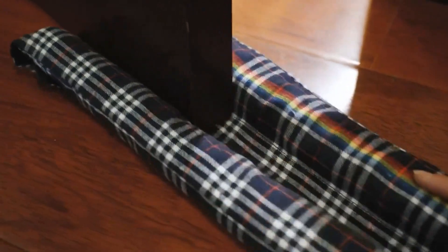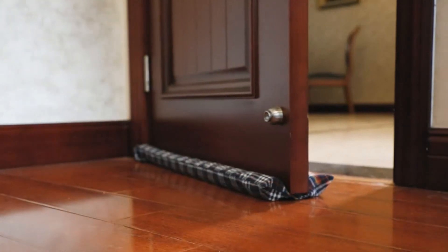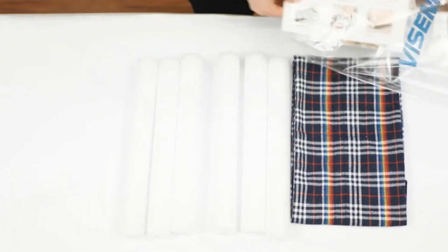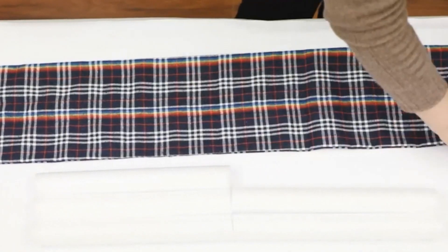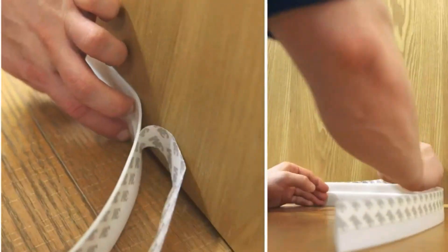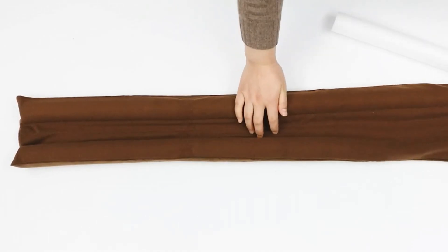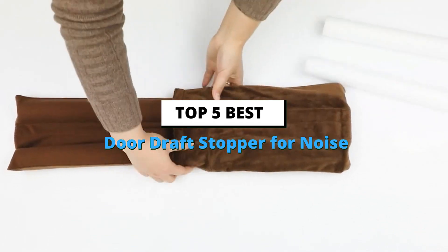When you come back home after a tiring day at work, all you want is to relax and unwind in the coziness of your home. But achieving this can be challenging if your place is unpleasantly cold or hot and you're constantly annoyed by the street noise. The little gap under your door is the culprit in this dilemma. While you cannot get rid of this gap, you can take measures to keep the draft out. Today's video is about the top 5 best door draft stoppers for noise based on extensive research and testing.